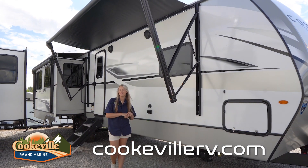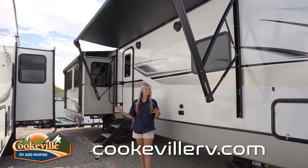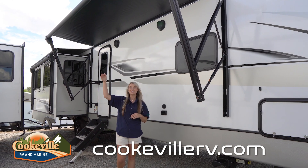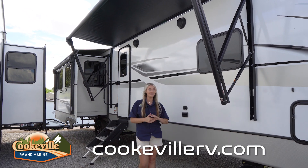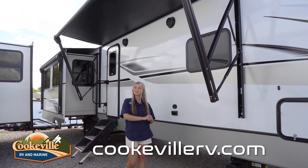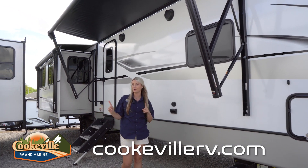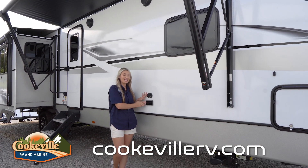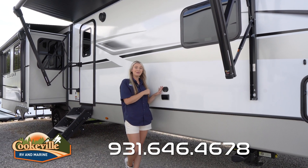In your outdoor entertainment space you have lots of options to have a fun party out here. As you can see, I'm standing under one of our two awnings, so if it is a sunny day and you want to shade things up, you can extend these really easily from your control panel inside. You also have two LED light strips and an indoor/outdoor speaker system, as well as TV satellite hookups and electrical outlets.